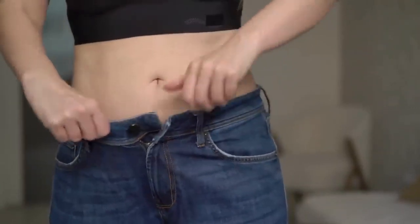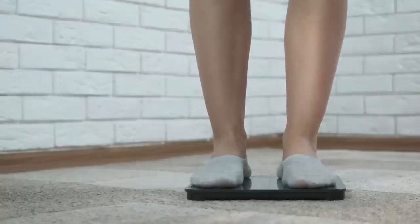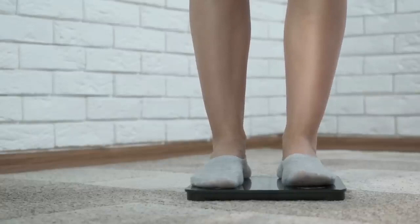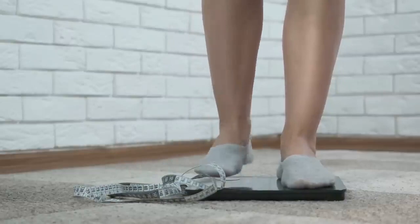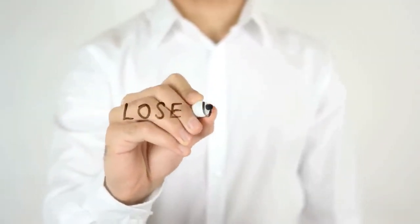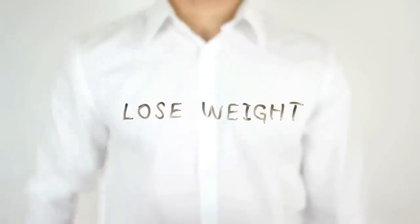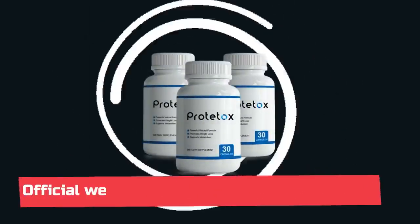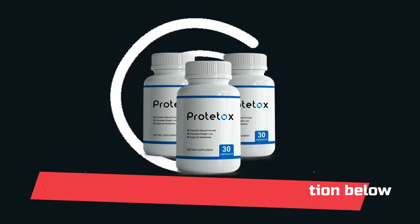Prototox is really good. If you are thinking of using it, you can do so without fear because I am sure you will have good results. Just be careful on the site where you buy, so as not to end up harming your health with counterfeit products. To help you, I left the official website of Prototox in the description of this video. My suggestion, if you want to save money and do the complete treatment, is to take the full package of 6 pots — you also receive bonuses and benefits when choosing this option. I hope I helped you with this information. See you later.